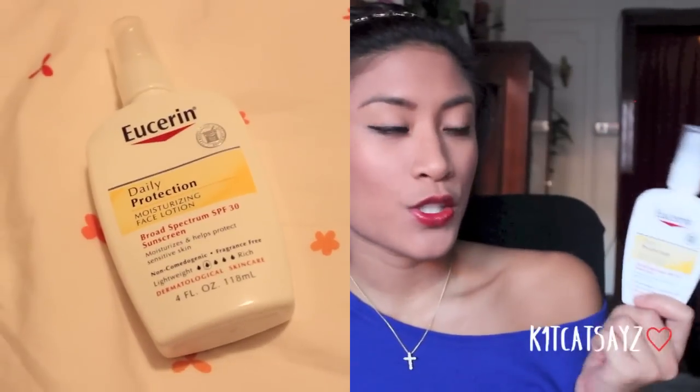These last items I purchased are from Ulta. The first one is the Eucerin Moisturizing Face Lotion with SPF 30. I got this because of my friend Christine — I saw her use it in her videos and realized I don't use a moisturizer for my face, which is really bad. Using a moisturizer with SPF 30 is even better for your skin and helps protect your face. I picked this up at Ulta for about $9. It's four fluid ounces — pricey for the amount, but you really only need one pump.